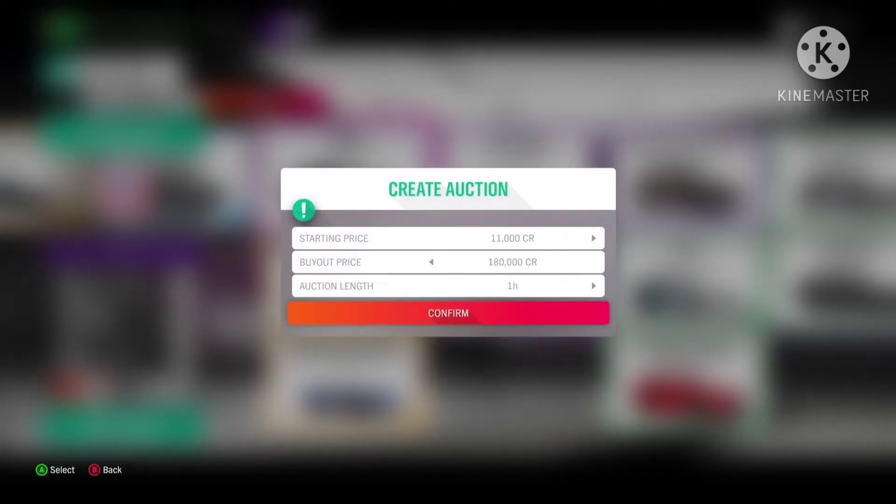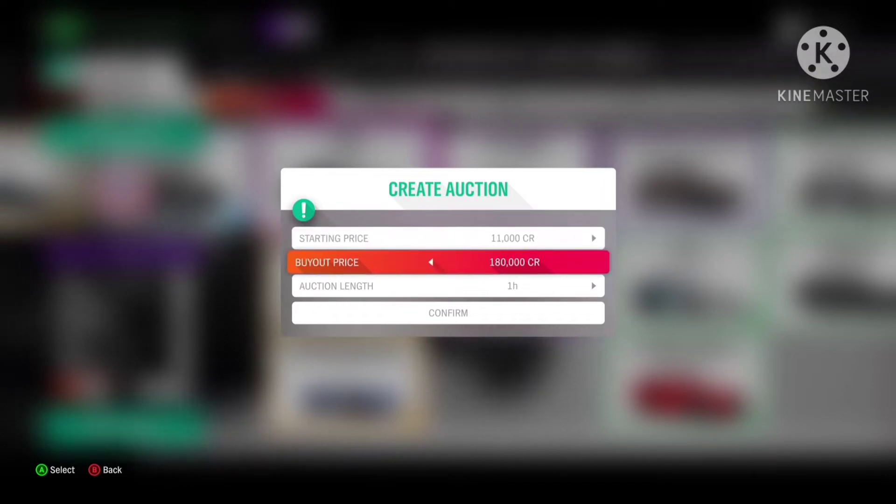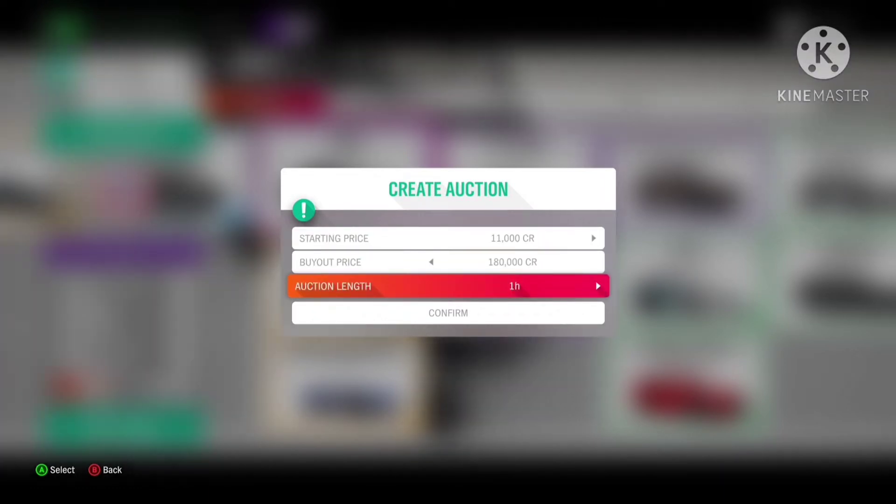First on the list is the new Shelby 1000 that has been available since this new season started. Invest and get as many of these as possible for under 3 to 5 million.